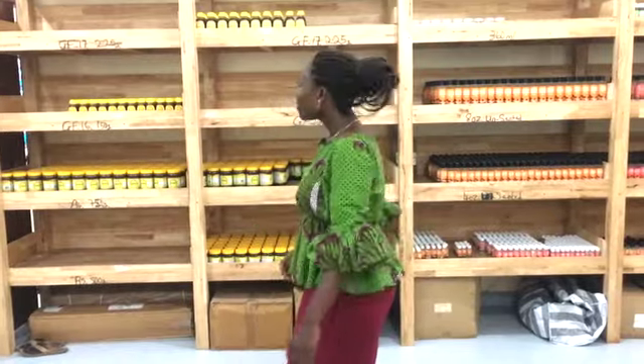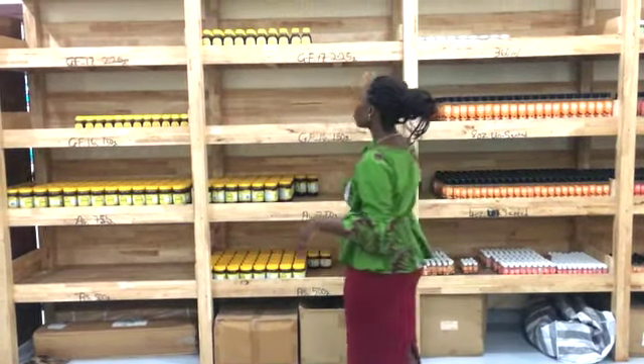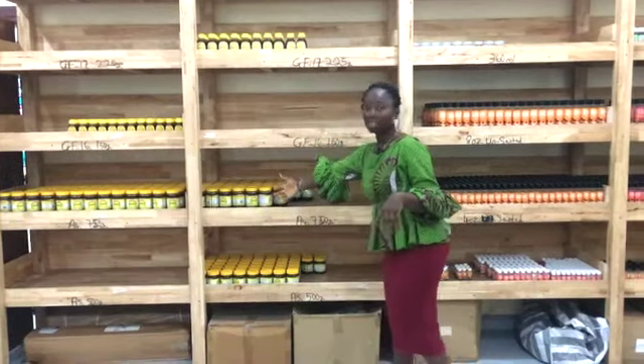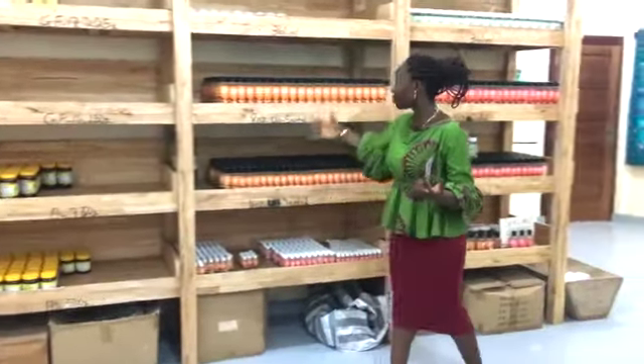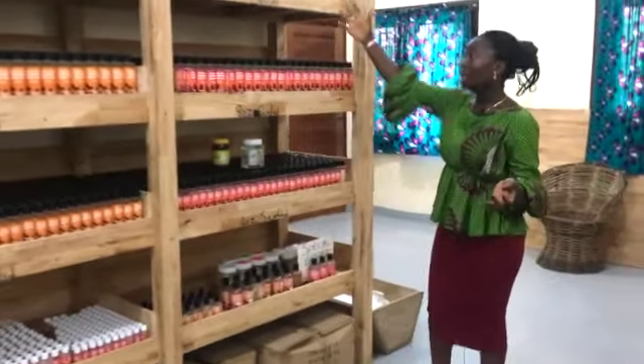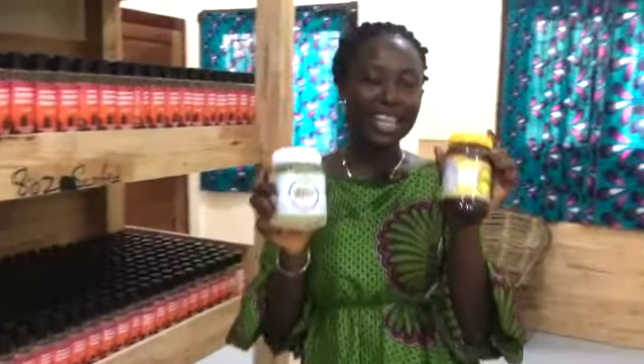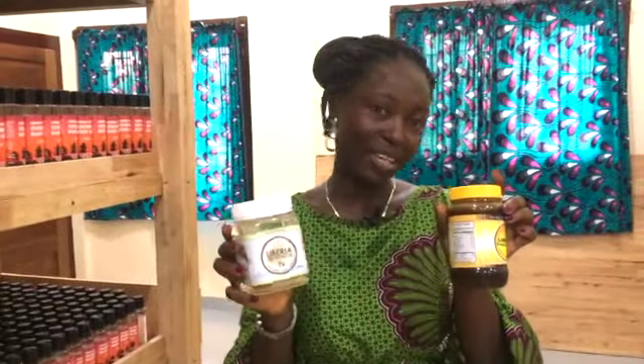Great. So after all of the packaging is done, this is the shelf where we store all of our honey. As you can see, the coconut oil is also stored here on the shelf and everything is well arranged. It was a pleasure being with you today on the tour. Thank you for being here.